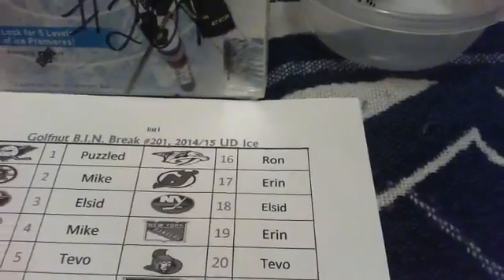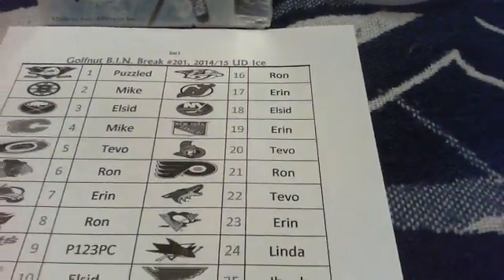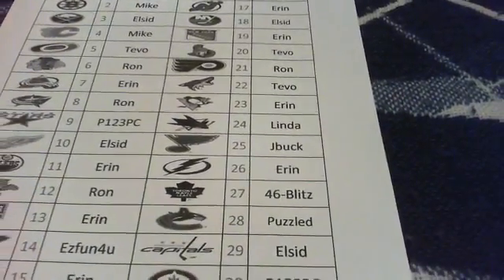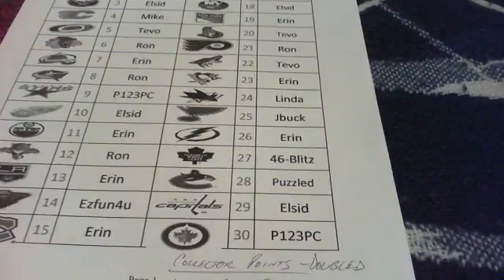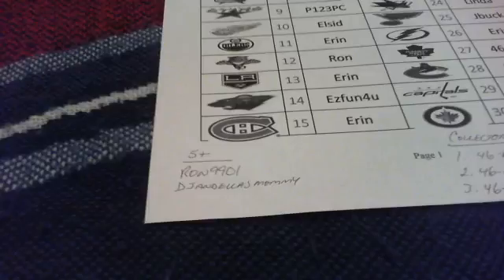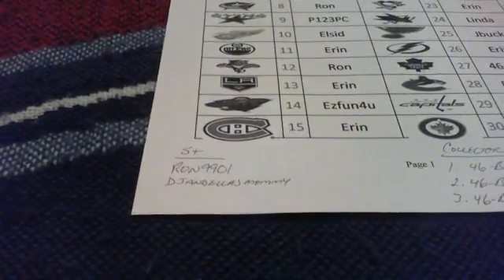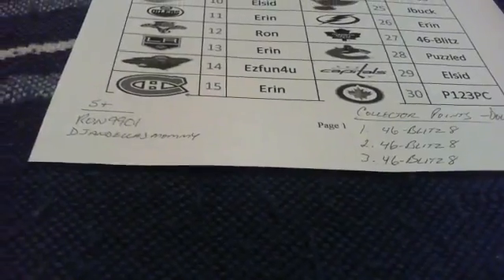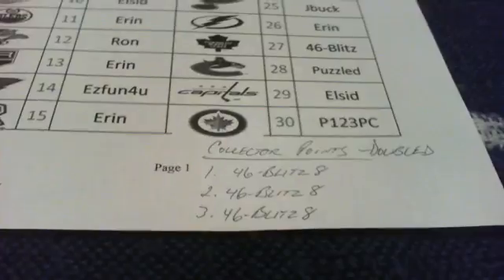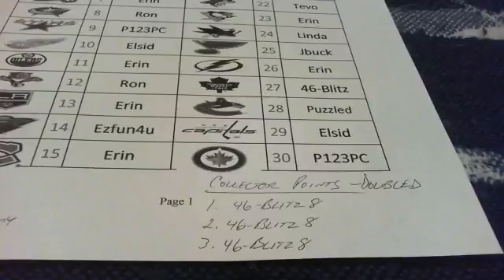Aaron Ron, DJ No Is Mummy, L Sid, Aaron Tivo, Ron Tivo, Aaron, Linda J, Buck, Aaron, Brian, Puzzled Pleco, L Sid, and P123 PC. The five-plus team winners are Ron and Aaron, so they will get 10 collector points. The collector points roll was all bought by Brian, and as you can see I've got it listed as being doubled — that was part of the new site. The collector points would all get doubled for the rolls.